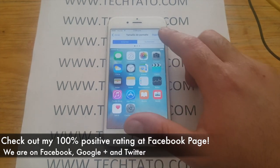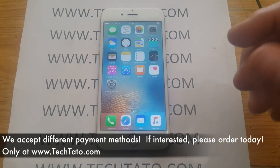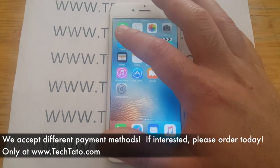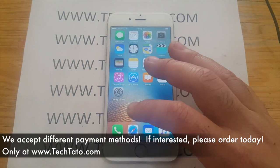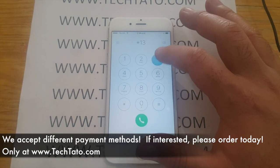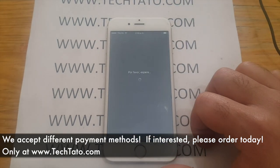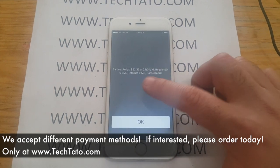Feel assured and confident that the services I offer work. This is a very beneficial service for those that want to unlock a device. Most of the services are premium, which means it's a 100% guaranteed unlock. We accept different payment methods throughout the world — primarily PayPal, credit/debit cards, and bank deposits.